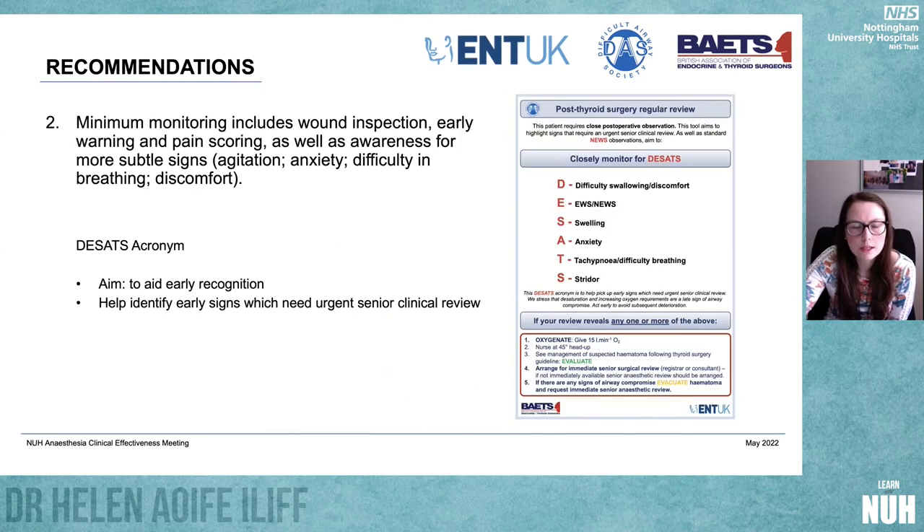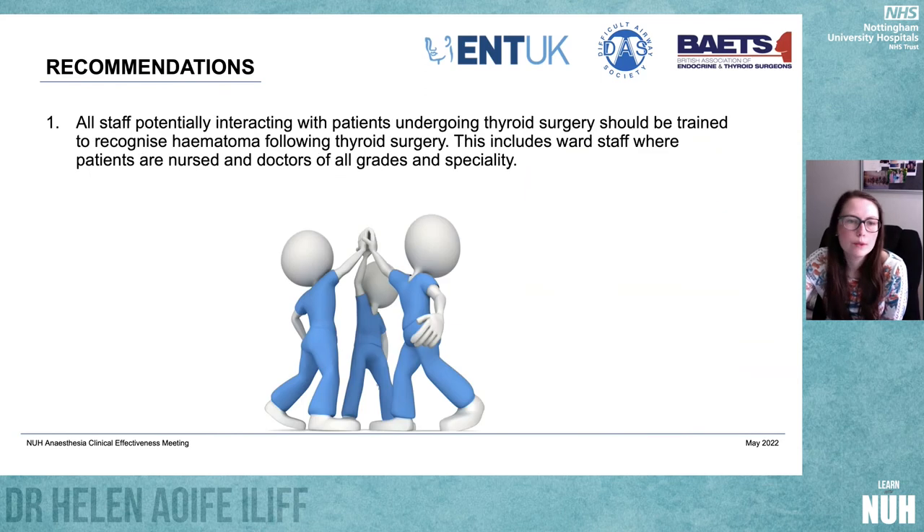These patients can go off at any time. It's recognised that if this happens at two o'clock in the morning in a district general hospital, there might not be a senior surgeon or senior anaesthetist on site — it could be an SHO and a CT1 anaesthetic trainee covering. We all need to know how to deal with it. It's a surgical problem until there's an airway problem, and then all of a sudden it's an anaesthetic problem — so it's all of our problem. We need to safeguard our patients by ensuring everybody is aware and trained.